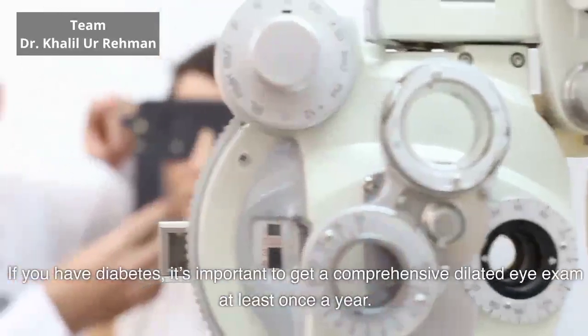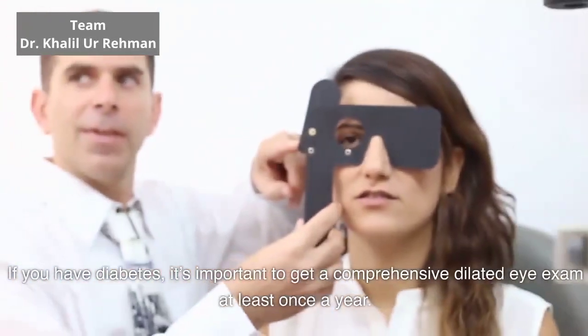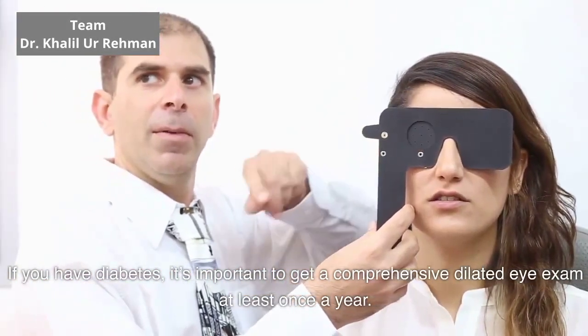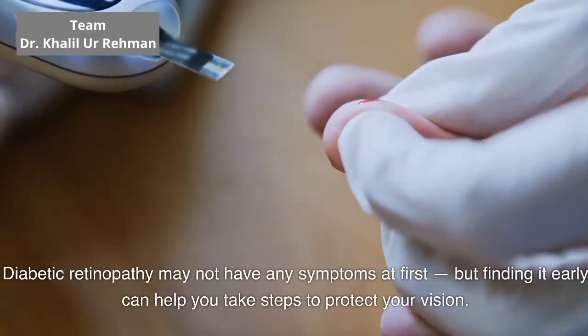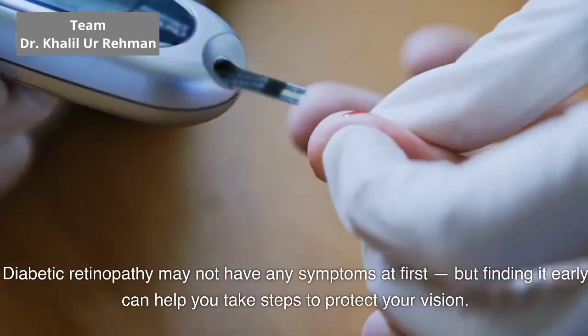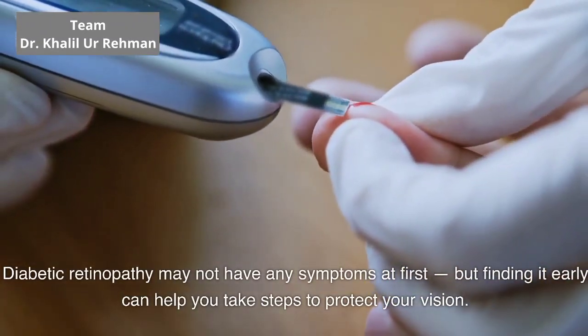If you have diabetes, it's important to get a comprehensive dilated eye exam at least once a year. Diabetic retinopathy may not have any symptoms at first, but finding it early can help you take steps to protect your vision.